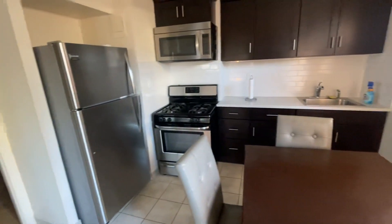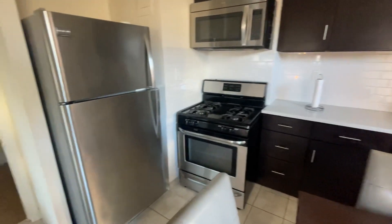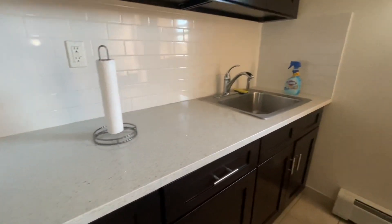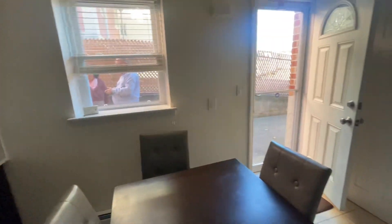This is the kitchen here, beautiful stainless steel appliances, large fridge, built-in microwave, granite countertop, really good cabinet space, and we have a large window here.